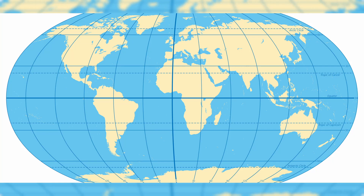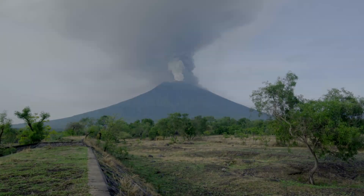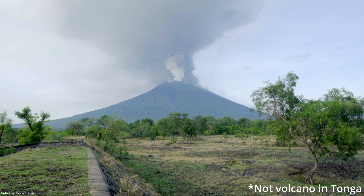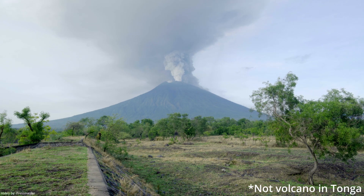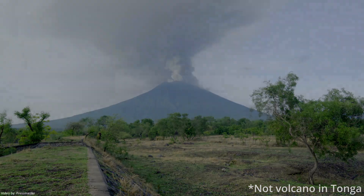A good example of that is the eruption of a submarine volcano in the island state of Tonga in mid-January of this year. Ash particles were blown up to 30 kilometers into the air. The explosion and shockwave was so strong that it broke apart parts of the volcanic island and even led to tsunamis.